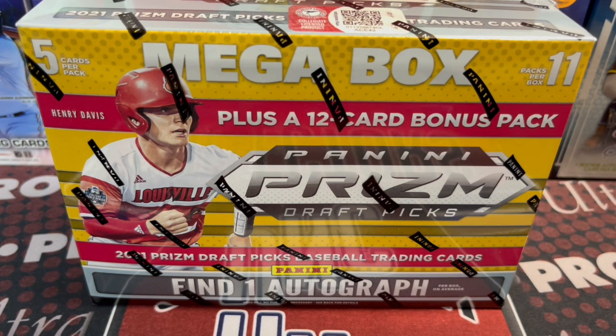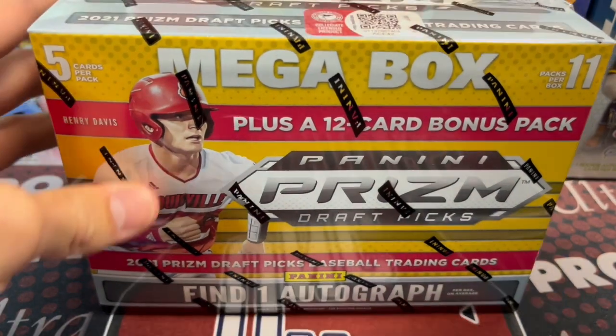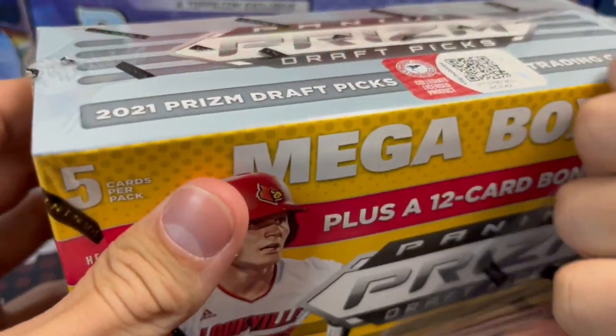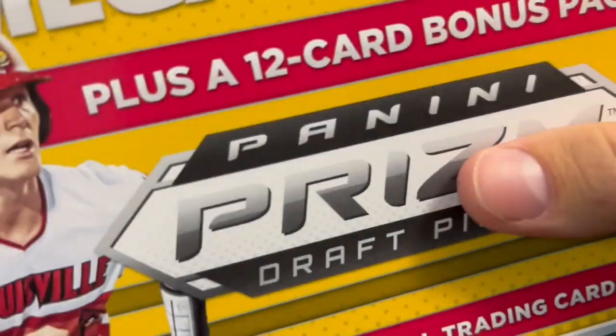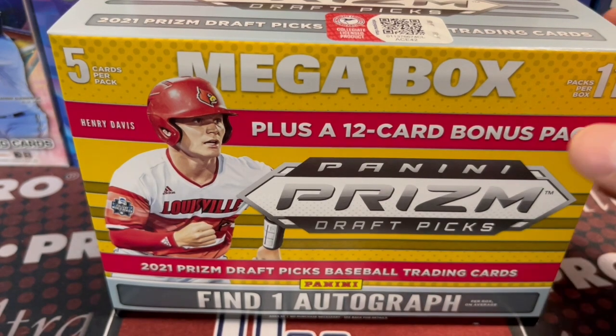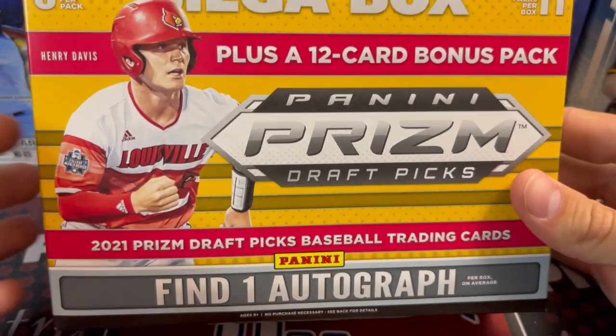Hey everyone, it's the North Collectors here. We are opening up a 2021 Prism Baseball Megabox. This was from Target. You get one autograph. These were, I think, $60. So a little pricey. But Hobby Boxes probably run you what, $80 to $100, somewhere in there.